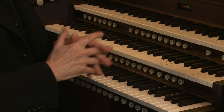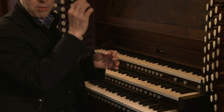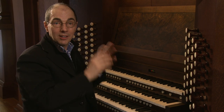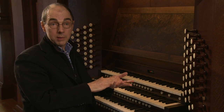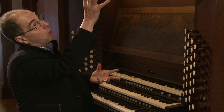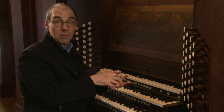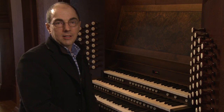On an electric action organ, I don't have that. My keys are more of an on-off switch for the valves under the pipe. The advantage to that is that I can have pipes all over the building — sounds creeping out of the ceiling or coming up from the basement, literally. But I give up that control over the speech of the pipes. On this organ, I have the pipes all here connected physically to me. This is a much nicer way to play because we feel this connection in the same way a pianist or harpsichordist might feel the connection to the instrument.